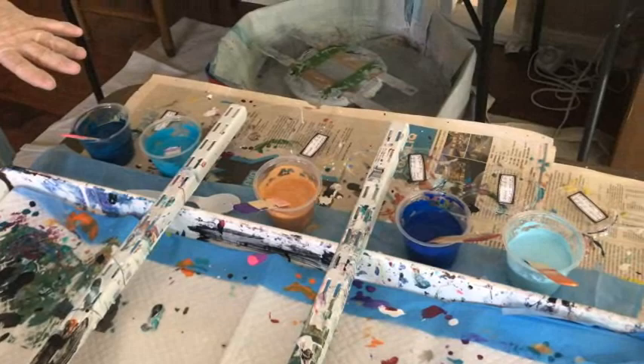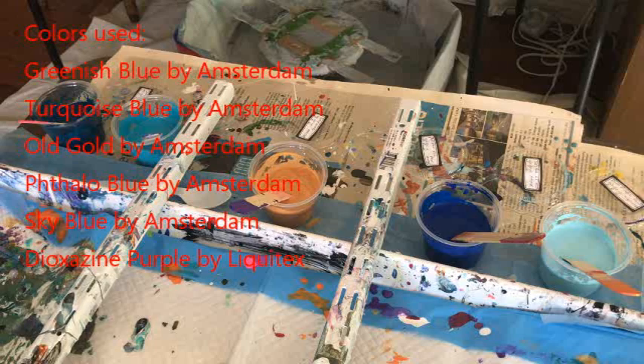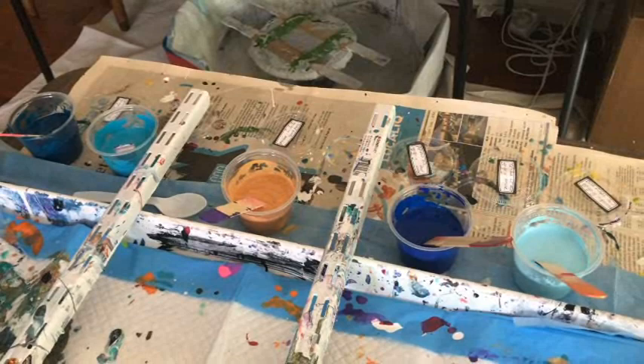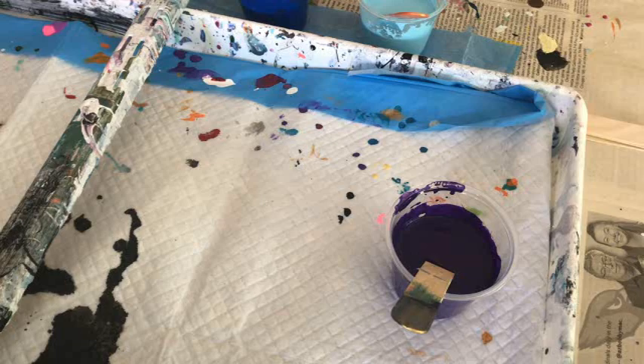Hey everybody, Kathy here with Paint Point by Kathleen Miller. Today I'm going to do a full swipe on a 10 by 20 canvas. My colors today are Greenish Blue by Amsterdam, Turquoise Blue by Amsterdam, Old Gold by Amsterdam, Fellow Blue by Amsterdam, and Sky Blue by Amsterdam.